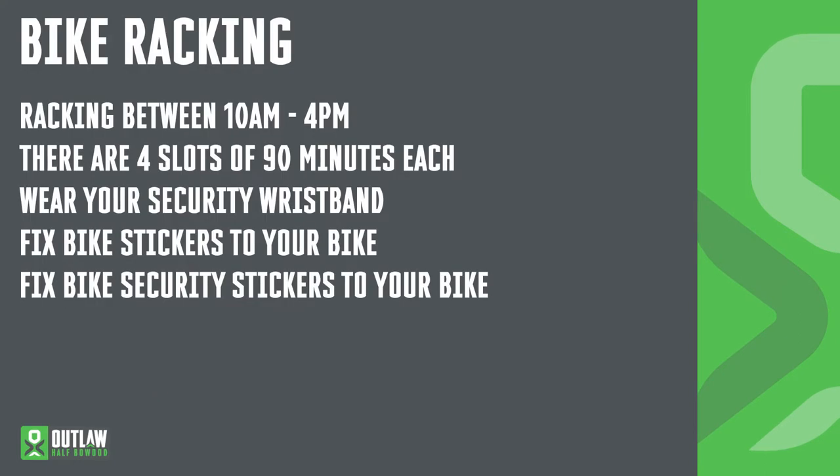Bike racking. You must rack between 10am and 4pm on Saturday. We've allocated 90-minute slots for each individual athlete. It's not a big problem if you're not able to make that slot — we just try to divide everybody up so there are no big queues. Make sure you wear your security wristband because you need to show that as you go into transition. Make sure you fix your security stickers onto your bike before going in — we'll be checking these as you go into transition.